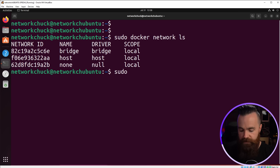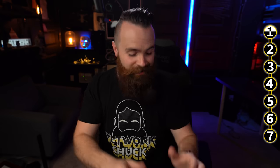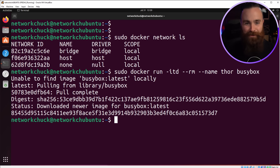Let's deploy some containers in our default network. We'll use docker run with switches -itd to make it interactive and detached, running in the background, and --rm so it will clean up after itself when we're done. We'll name our container Thor, and specify the image — I like BusyBox. It's quick, lightweight, and fast. Done. I love how fast Docker is.